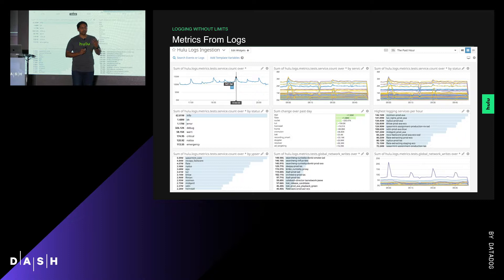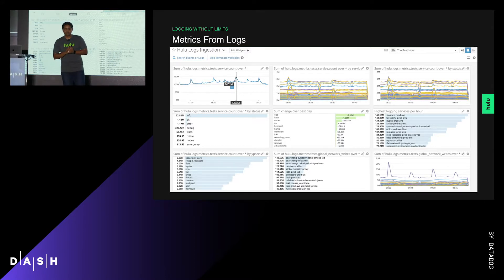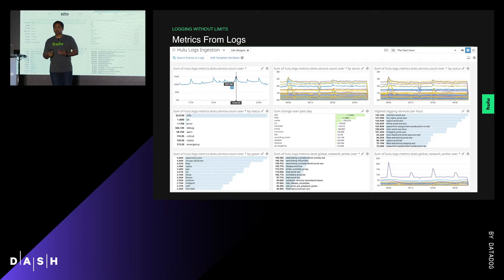Let's talk about our scale of logs. We're in the business of live TV, and prime time is between 5 p.m. and 8 p.m. Pacific, which means lots and lots of logs — at peak, close to 150 million logs per minute. Sometimes our logs get away from us, and we want to be able to detect those anomalies. Without log metrics, finding those anomalies was pretty tricky.